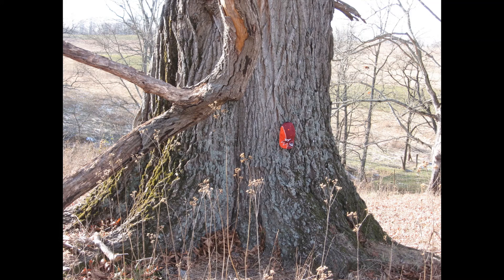Jacob Heath entered this northern red oak tree in the 2007 Washington County 4-H Tree Contest. In early 2008, we nominated this tree to the Virginia Big Tree Program, and it was named a new champion northern red oak in Virginia.